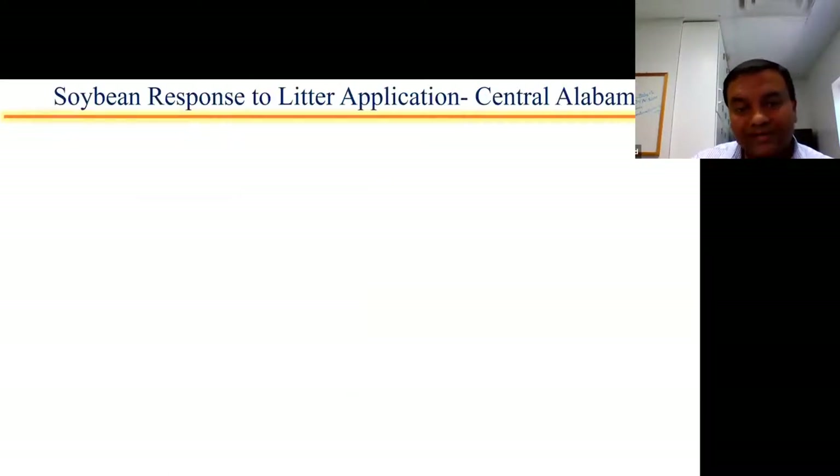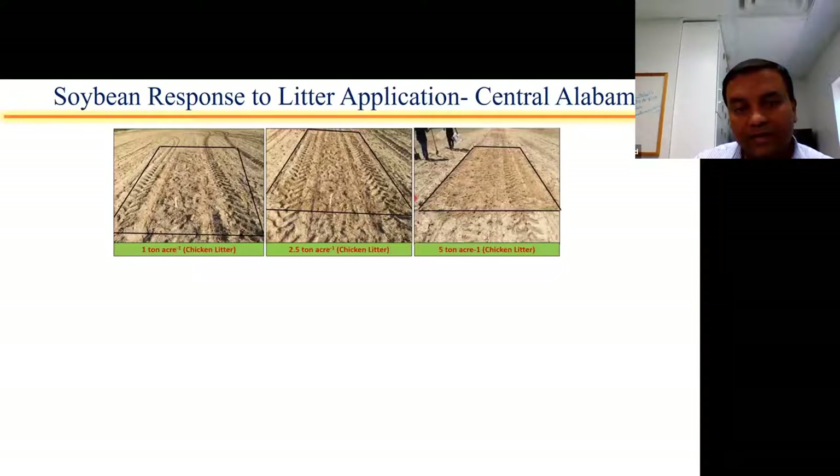We also studied the same situation for soybean. We had three different treatments: application rates of one ton, two and a half tons, and five tons per acre. You can clearly see that applying one ton of poultry litter is barely visible, versus two and a half tons where you start to notice something on the ground, but when you apply five tons you can distinctly see that there's a lot of material on the ground.